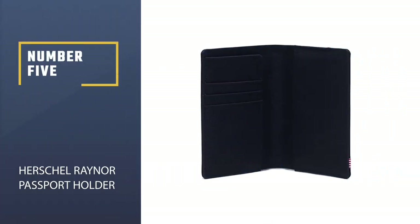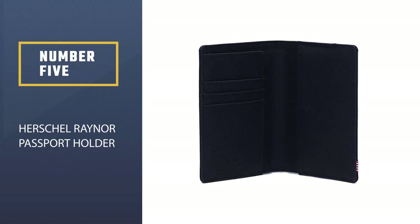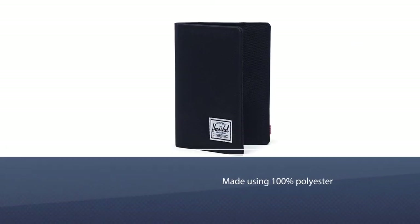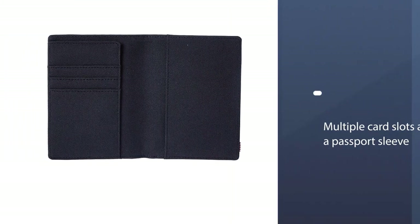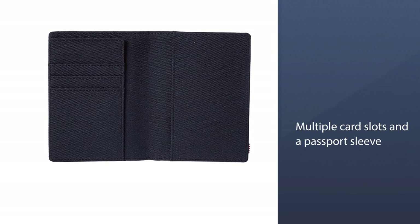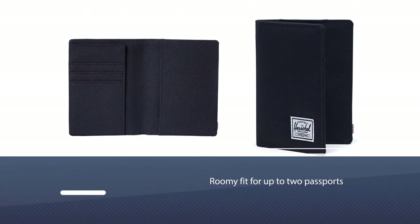Number five: Herschel Rainer Passport Holder. This passport holder is made using 100% polyester with multiple card slots and a passport sleeve — an excellent choice for people who have a lot of credit cards to carry. The passport sleeve provides a roomy fit for up to two passports and is slim enough to fit in your jeans back pocket.